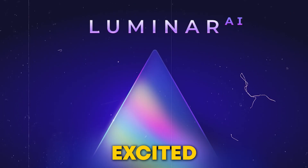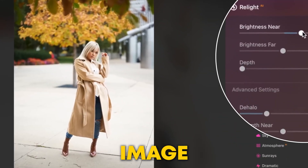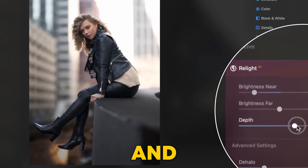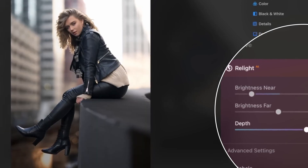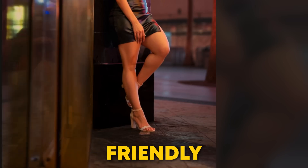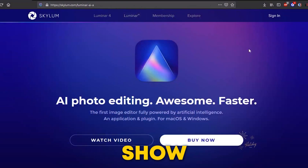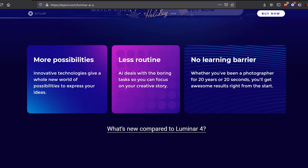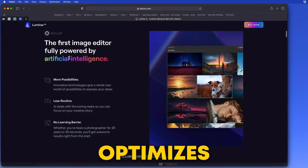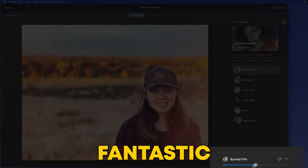Number 1: Luminar AI. I'm excited to share Skylum Luminar AI, which claims to be the world's first image editor fully powered by AI. This tool automates common tasks and simplifies post-production, saving you a ton of time. Luminar AI has a super user-friendly interface that makes it easy to navigate and apply smart adjustments. First up, AI Enhancement — with just one click, this tool optimizes your photos for lighting, details, and composition, making them look fantastic instantly.